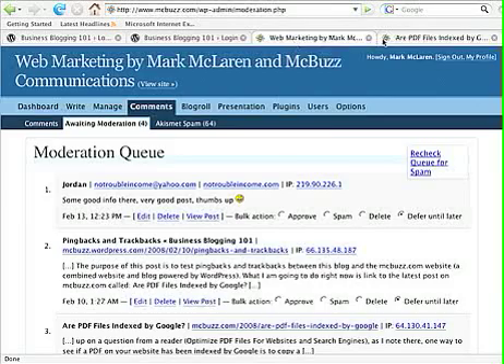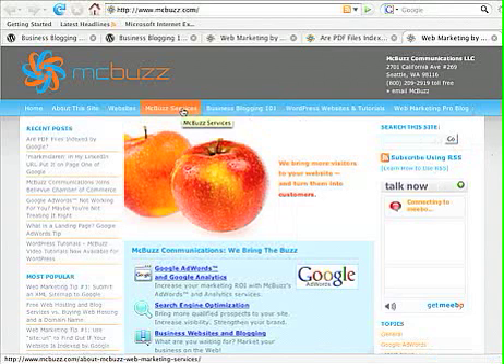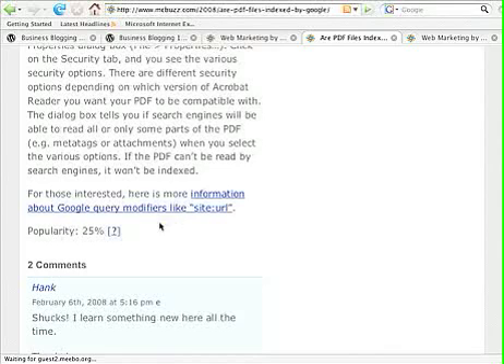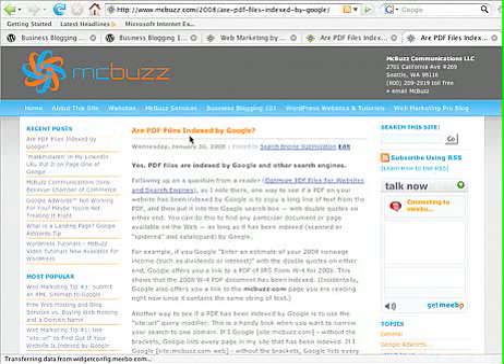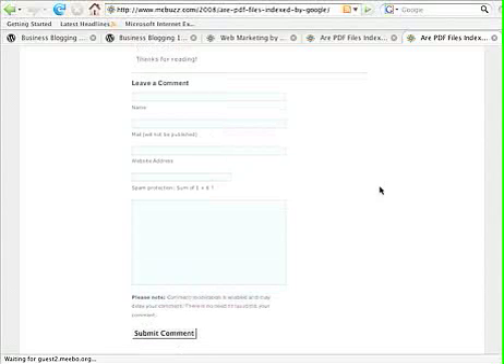In most cases, this is what you'll see most often. Here is the macbuzz.com website for McBuzz Communications — it's a blog with recent posts in the sidebar. I've blown it up large so you can see. At the end of a post, if I click on one of these links — say 'Are PDF Files Indexed by Google?' — I get the page with just that post, and at the bottom there are already a couple of comments and then the 'Leave a Comment' form that you can fill out.